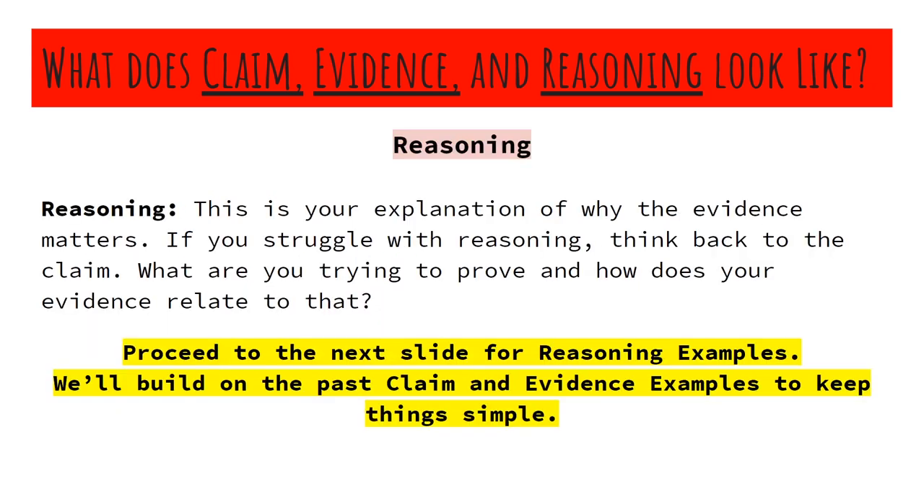Reasoning — the final one. Typically people struggle with this the most, so I've tried to keep this simple to help you guys early on, and as we go on in the year you can learn how to expand on your reasoning. Here's reasoning in a nutshell: this is your explanation of why the evidence matters. If you struggle with reasoning, think back to the claim. What are you trying to prove, and how does your evidence relate to that?